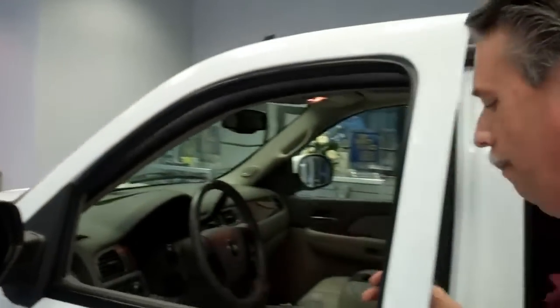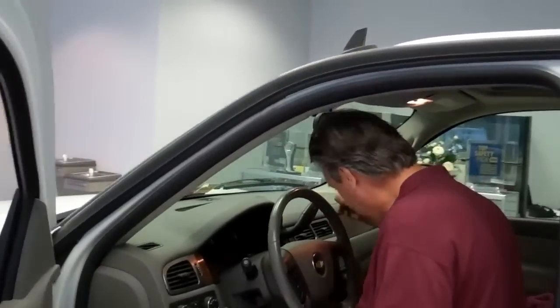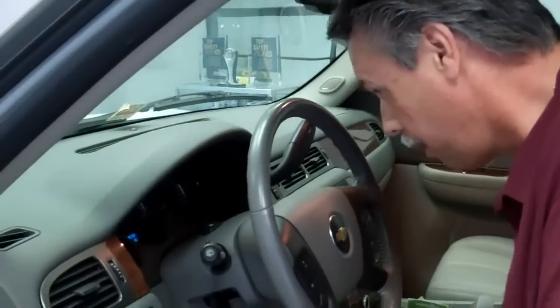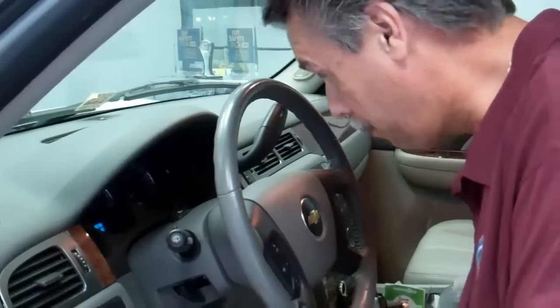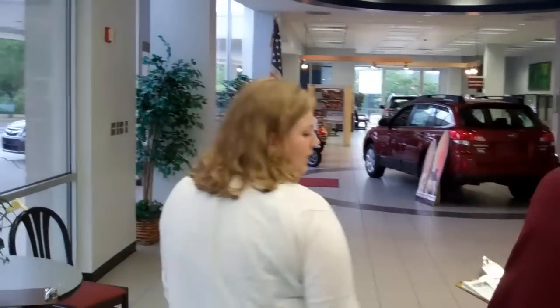Let me go ahead and tag this up and get the mileage while I'm here. I see you've got over 100,000 miles on it now, so we probably need to look at doing the 100,000-mile service on it, and I'll cover those things with you as well.